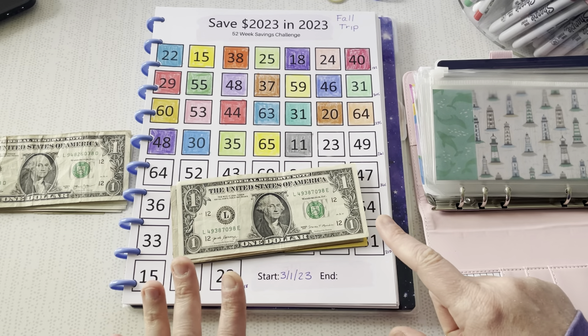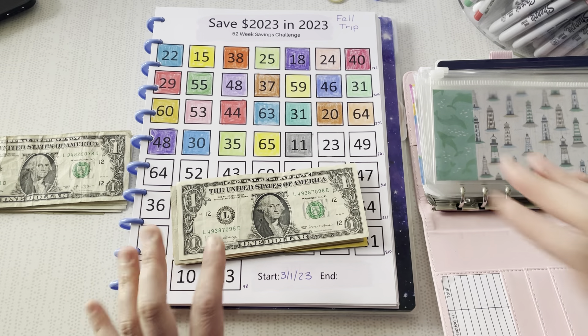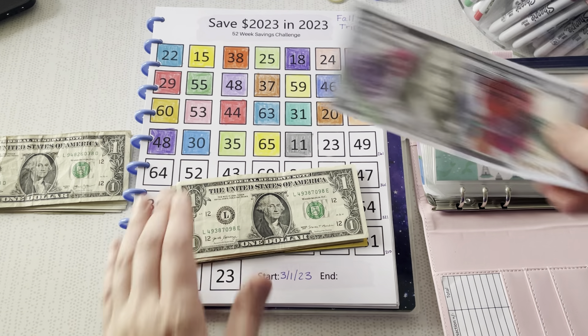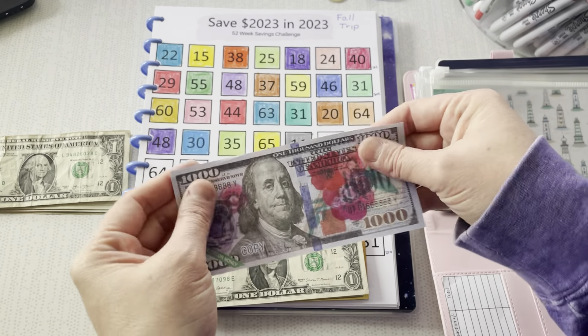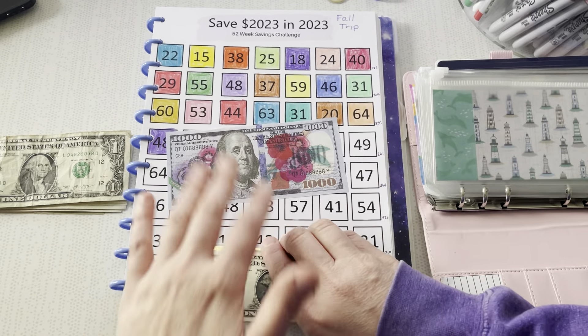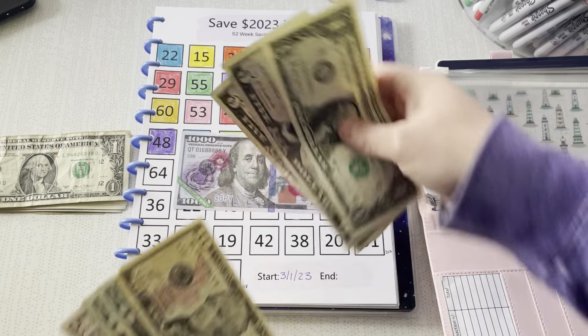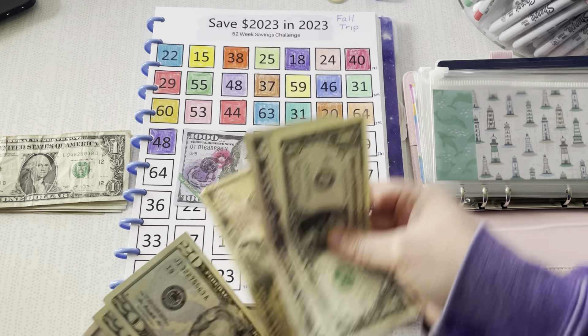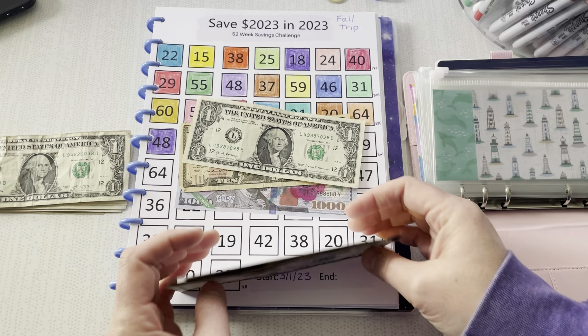I'm so excited. I'm getting a placeholder now because I have been waiting for this moment. $1,000 placeholder. This is nothing fancy, but oh my gosh. We're going to do the $10 and the $1 — so the $11 — $1,011.